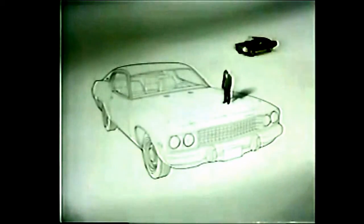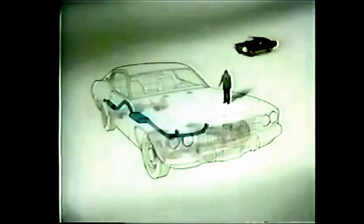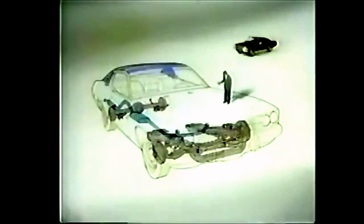Back there is a new, quiet exhaust system. Up front, a completely re-engineered suspension system. Rides as quietly as can be. There are all kinds of sound barriers, too — in the roof, in the doors, around the wheels, all over it. Under the hood, even behind the back seat.